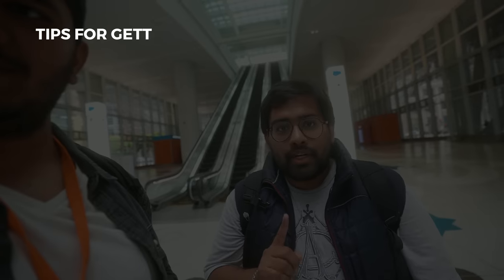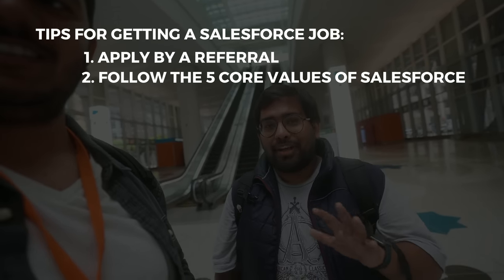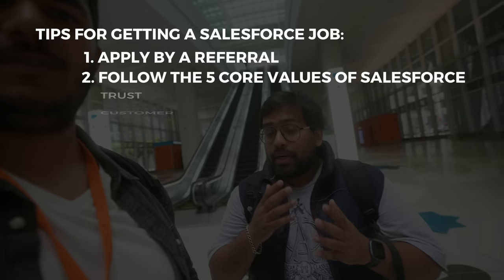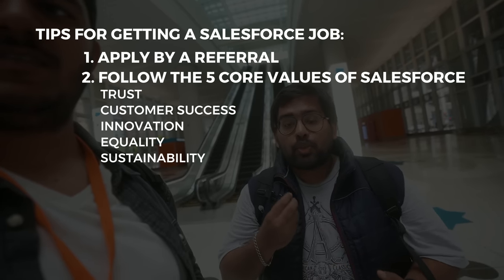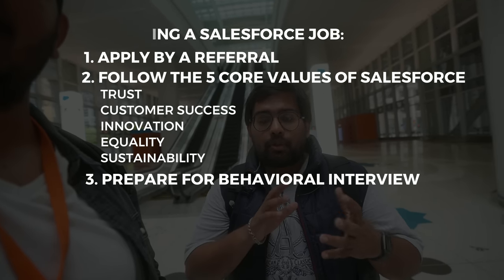What are some tips you would give if someone wants to get a job at Salesforce? First, very important — apply via reference. Second, they have five cultural values which are very close to them. When you are interviewing, make sure to project them in your answers and communication. Prepare for the behavioral round because mostly that would be the first round, even before technical rounds. That is a do-or-die situation.